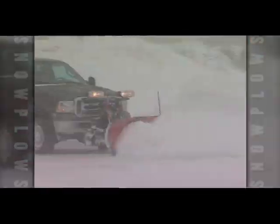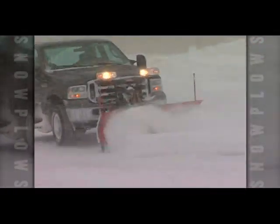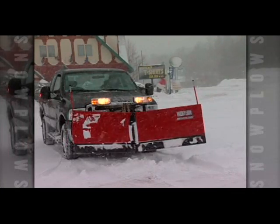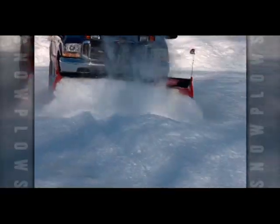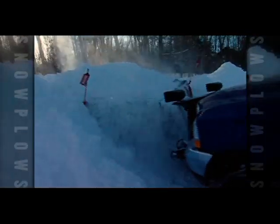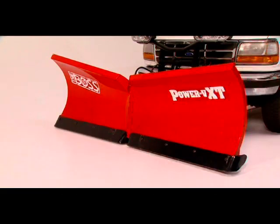Professional snow contractors know that when you want to get more jobs done faster, a multi-position v-plow beats a straight blade any day. With the ability to change from V to straight to scoop, a v-plow can move up to 30% more snow and adapt to any situation with the touch of a button. We're here to compare two leading standard issue v-plows: the Western MVP Plus and the Boss Power VXT.